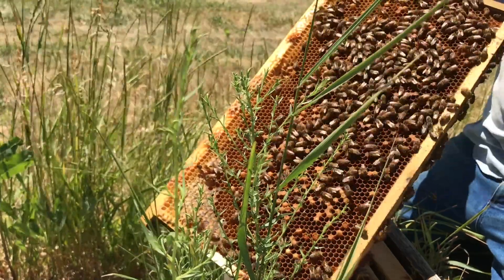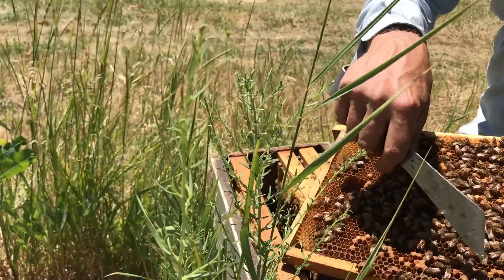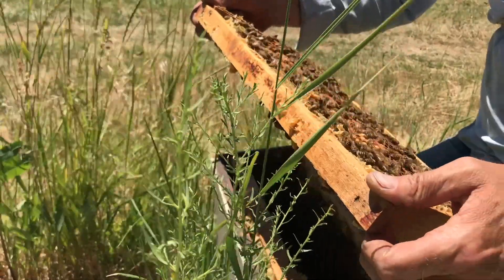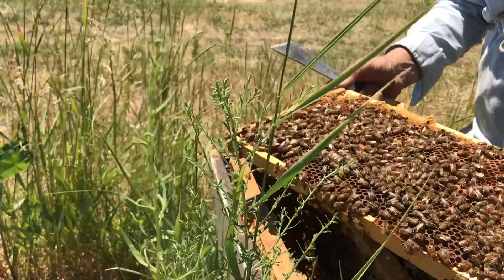Did they kill her after she emerged? Let's look through and see. No, that's a drone. No, another drone. I'm still seeing multiple eggs, so we still have laying workers.